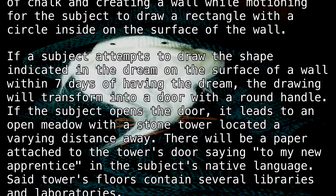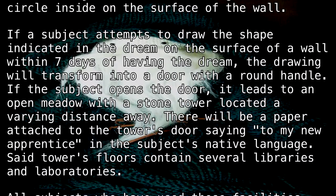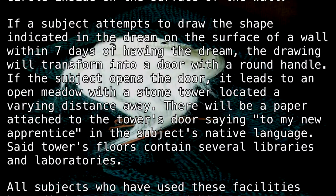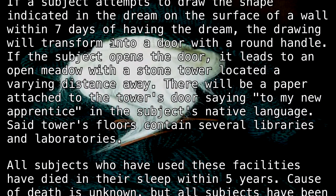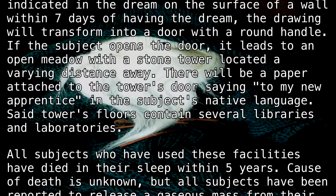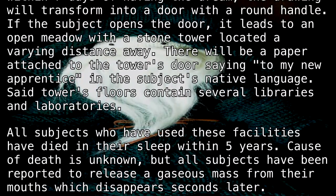If the subject opens the door, it leads to an open meadow with a stone tower located a varying distance away. There will be a paper attached to the tower's door saying, 'To my new apprentice,' in the subject's native language. Said tower's floors contain several libraries and laboratories.